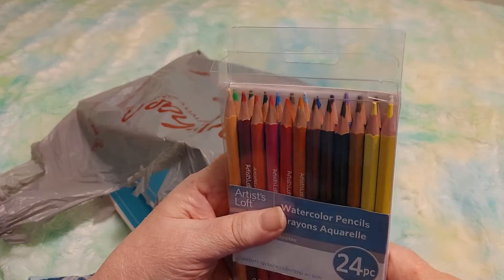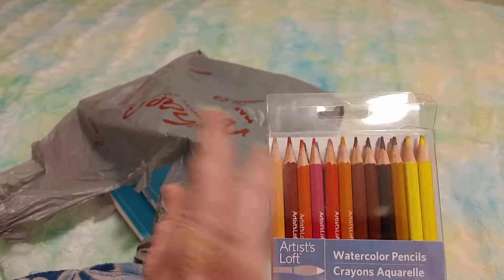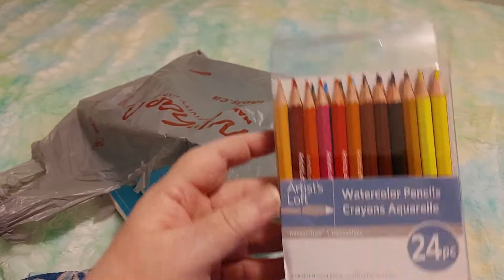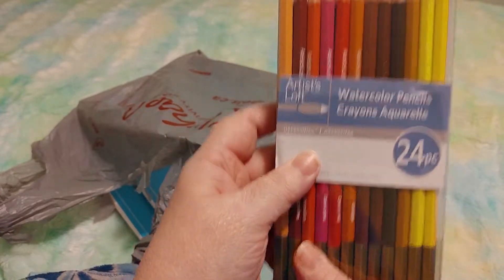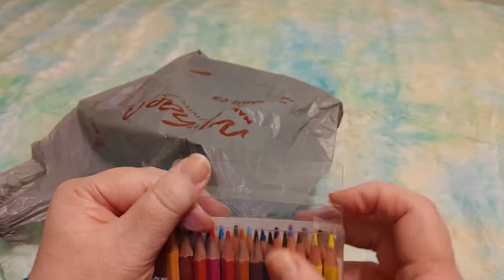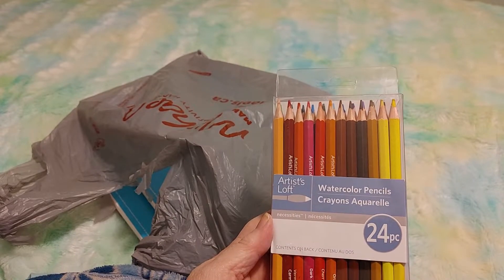And then we have a pink. The Amazon set has tons of pink and orange but only one red, so I wanted another red. At least I've got two more now. I don't know how these will perform since they're a cheap brand, but they were only $5.99 on sale — regular $8.99.